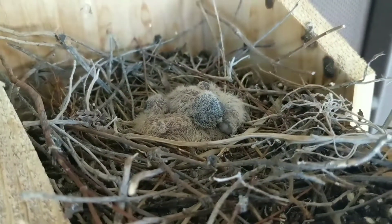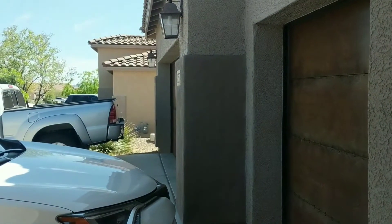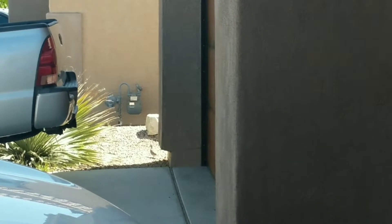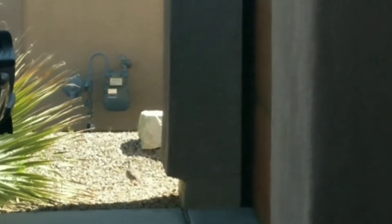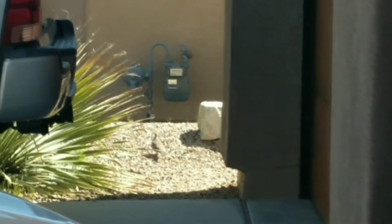We're gonna take a step back and let mom come back to the nest — she's right over there hanging out, probably just waiting for us to leave. Okay, bye!